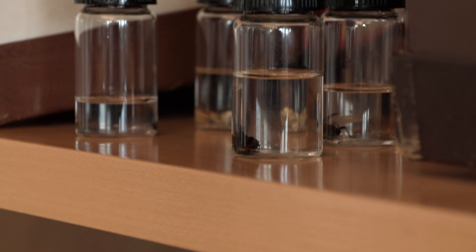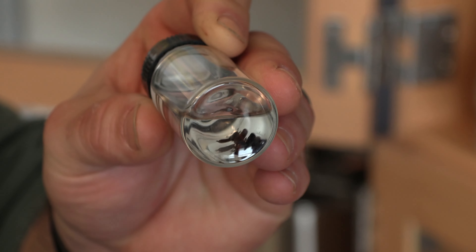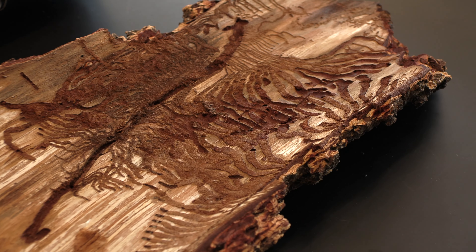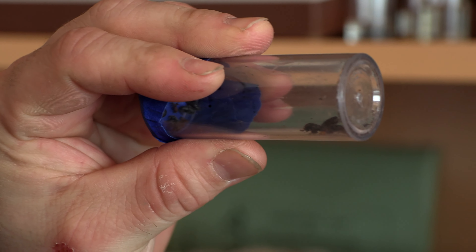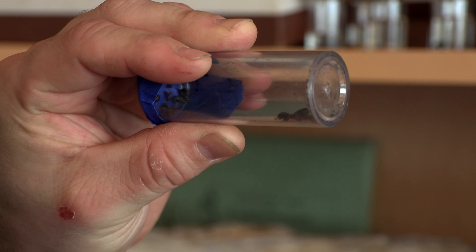Forestry is a much wider career field than just managing forests and working with trees. There are people who specialize specifically in forest entomology, studying forest insects. These are Douglas fir bark beetles — they'll get into the bark of relatively healthy trees and live in that layer of tissue between the bark and the wood, what we call the cambium. And then we have spruce beetles, in the same genus as the Douglas fir beetles — they look very similar but are specialized to spruce.